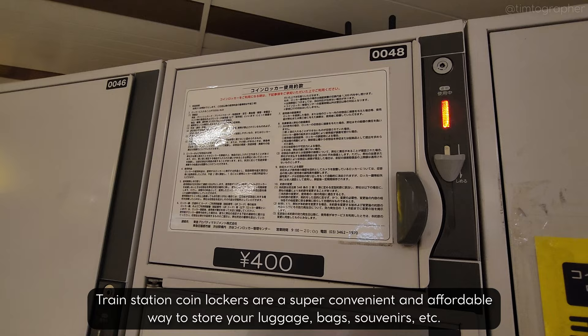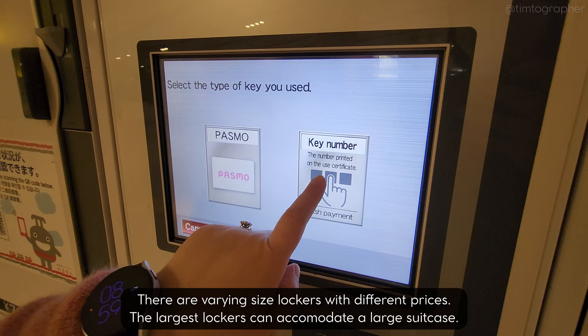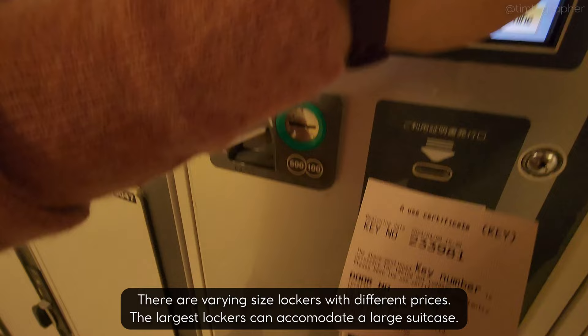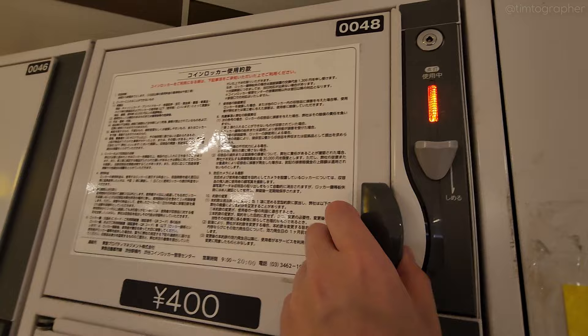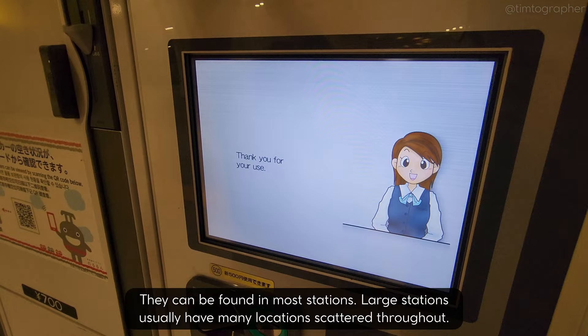This is our locker. Press the button for the desired function, select the type of key you used, input the key number. Thank you for using our service. Last stop, Lush — to bolster the Japanese bath experience even further.